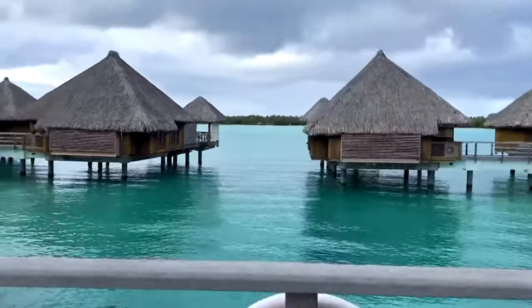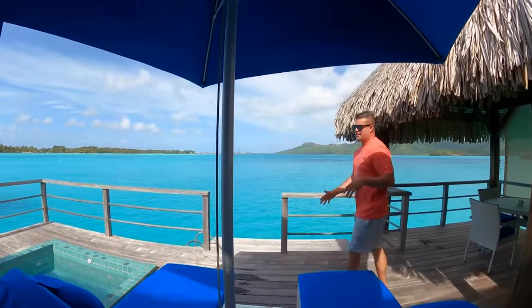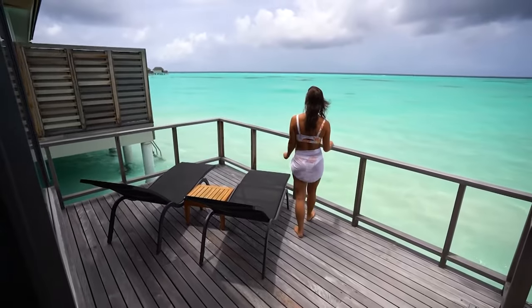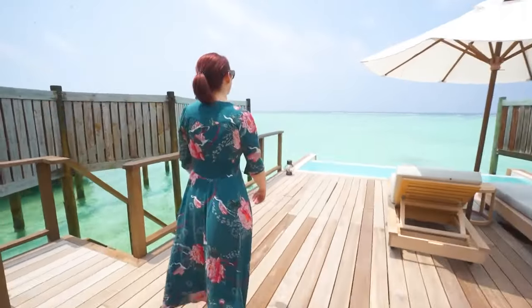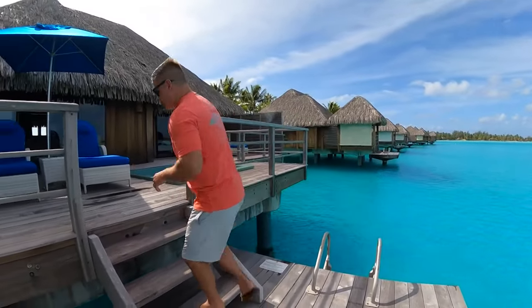The best time to visit the Caribbean is between July and August, depending on how hot you like it. Average temperatures can reach the mid-80s to low-90s during that time. For those who like milder weather, December through April is one of the finest months to visit the Caribbean because the weather is significantly cooler.